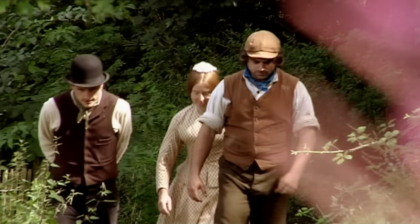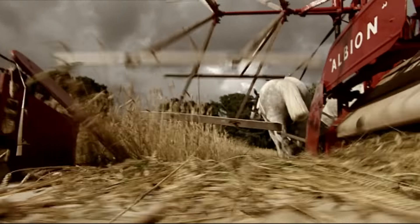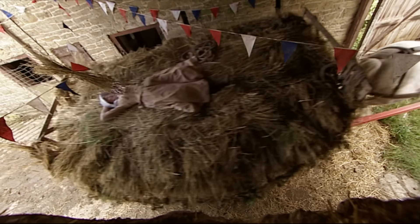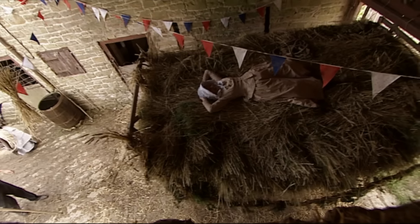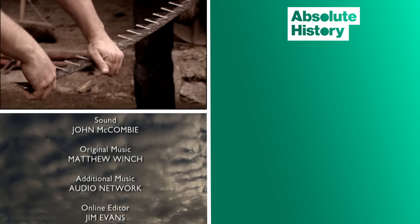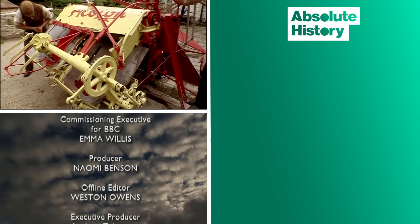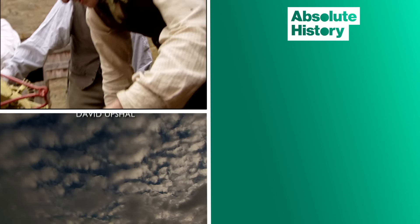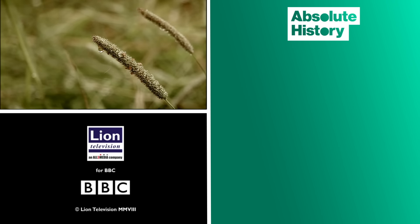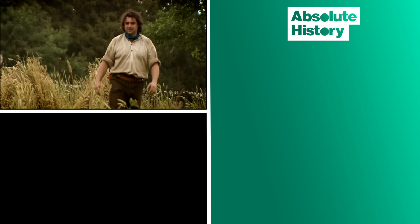Next time on Victorian Farm, the year-long project nears its end. But first, the team face their toughest challenge — the wheat harvest. There are urgent repairs to be made, cutting-edge technology Victorian style, and crucially, they need dry weather. Otherwise, a year's work will have been in vain.